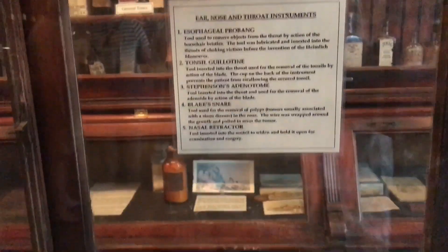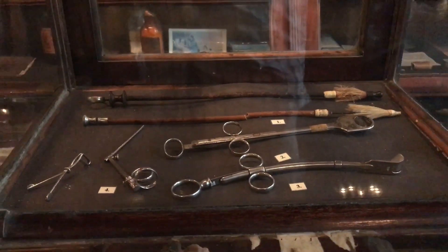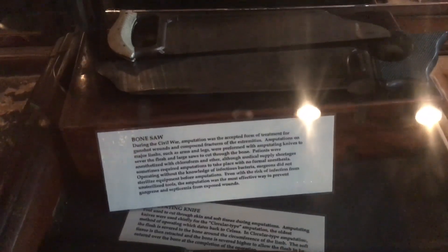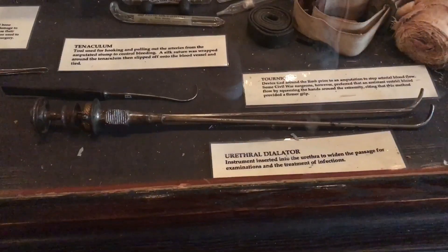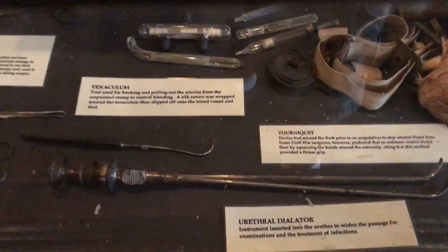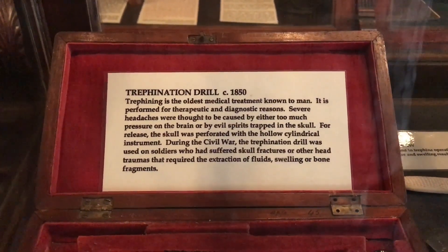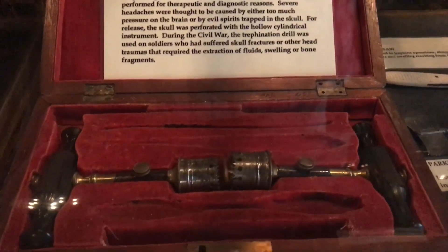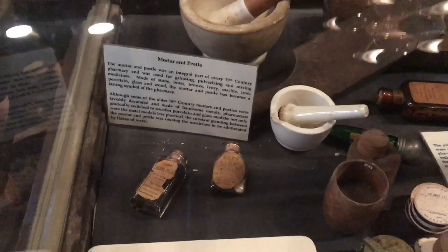Here are some ear, nose, and throat instruments from the 19th century. I don't know if I'd want that stuff shoved up my nose or down my throat. Some of the surgical instruments here dating back to the Civil War include amputation knives and saws, bullet extractors, and stone searchers. These were typically used without sterilization. Pharmacists would typically not perform surgical operations, but they did stock the equipment for sale to medical professionals. This is a trephination drill, and it's one of the oldest medical treatments known to man. Severe headaches were thought to be caused by too much pressure on the brain or spirits being trapped in the skull, so this drill was used to drill a hole in the skull to release the pressure.